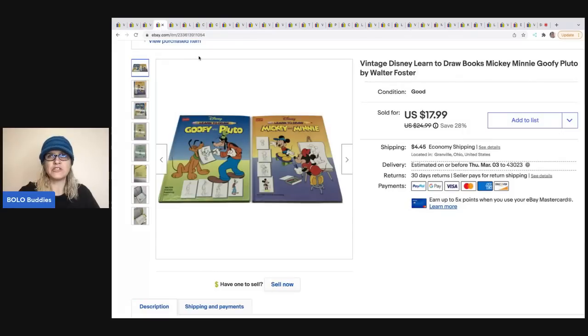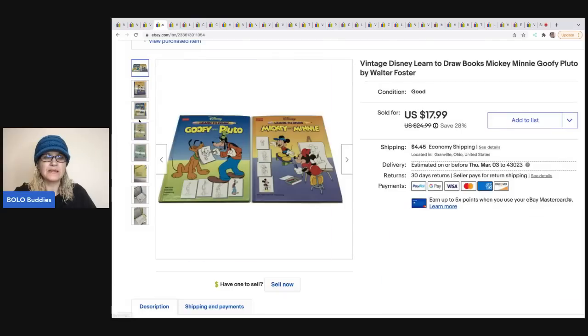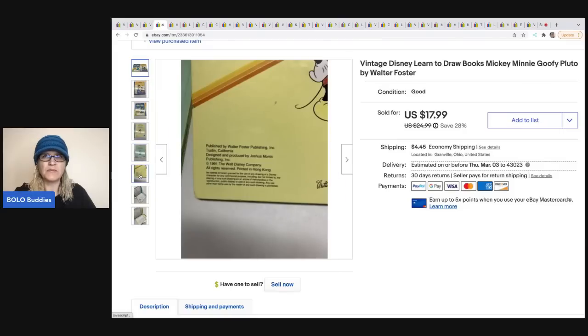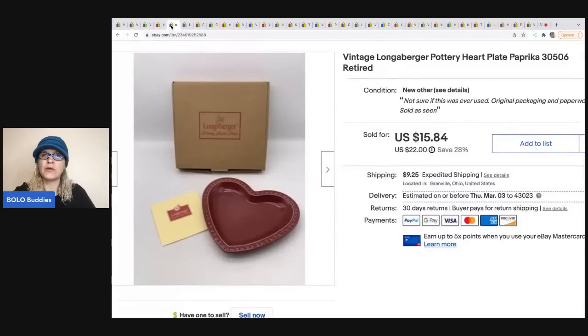These are vintage 'Learn to Draw' Disney books — Mickey Mouse. I got these at what might have been a garage sale. Super fun little item for kids to learn how to draw. This is from 1991, so it is vintage. I ended up taking a best offer of $15 on these, and the buyer was all in for $21.01.